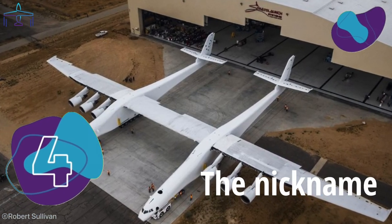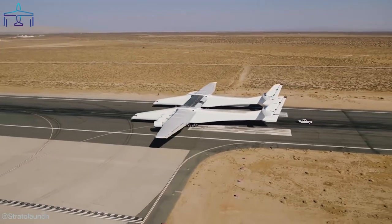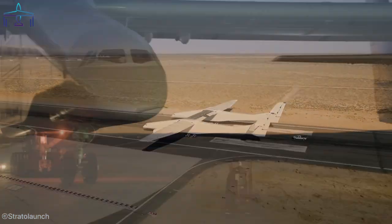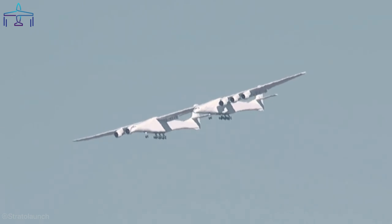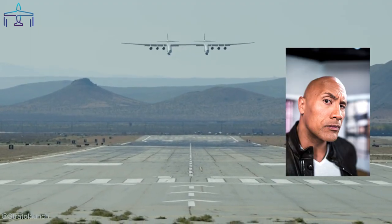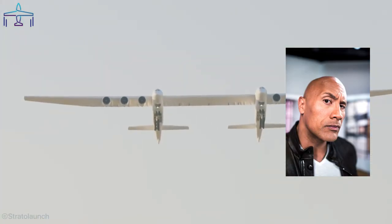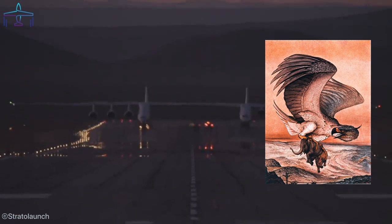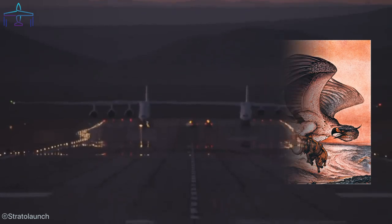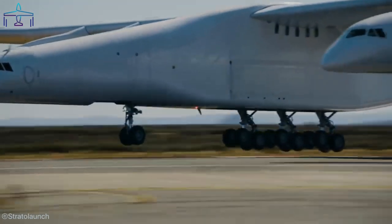Number 4: The Nickname. The largest aircraft in the world also has a nickname — the Stratolaunch is also called The Roc, although it has nothing to do with Dwayne 'The Rock' Johnson, even though it could be relevant since he's also a very solid and tough guy. In reality, it refers to Sinbad's Roc, which is a mythical bird so big that it could carry an elephant. The nickname couldn't be more on point for the Stratolaunch.